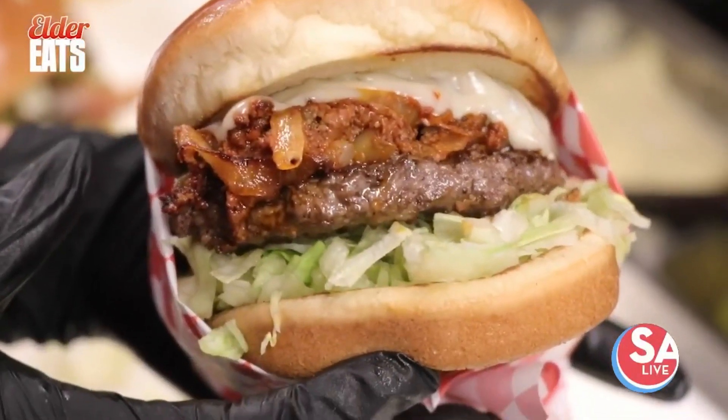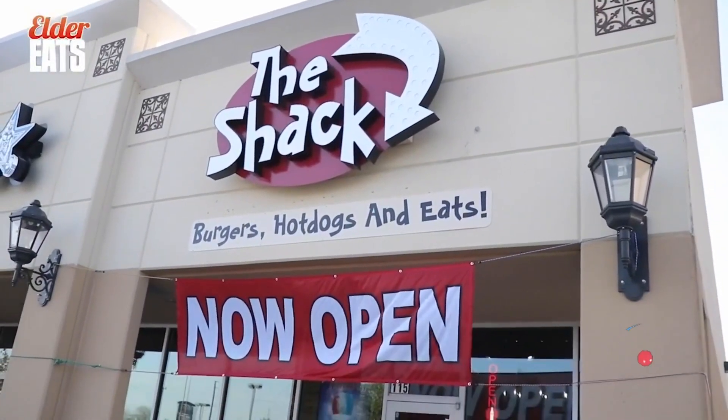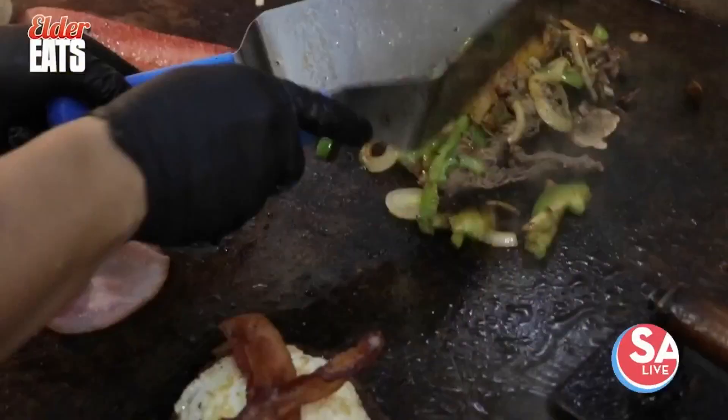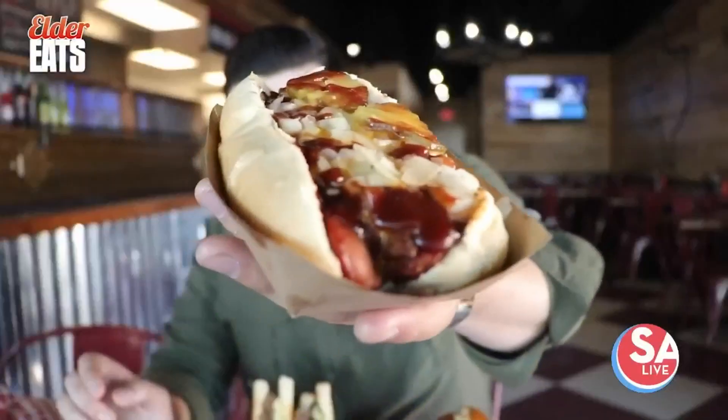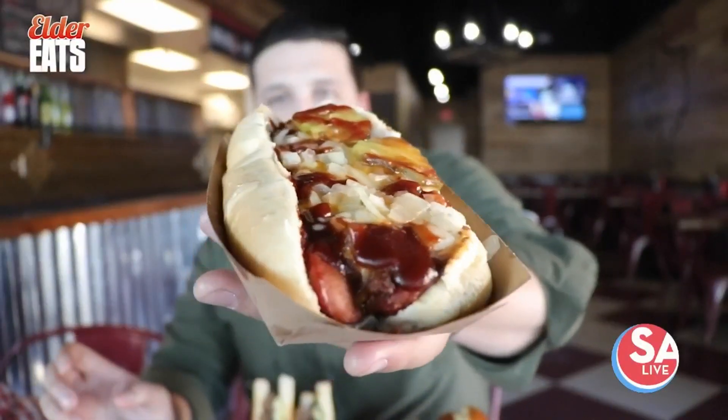The Shack is an extreme burger and hot dog restaurant with a new location off 410 on the west side. This is a brisket barbecue pickle onion hot dog — it's like a barbecue hot dog.